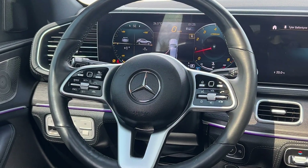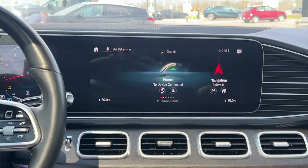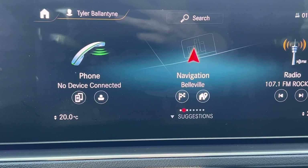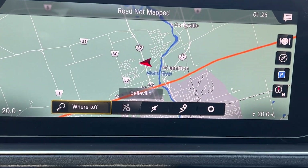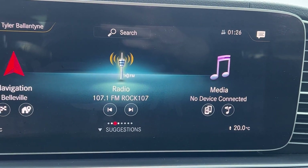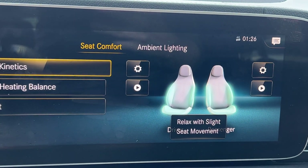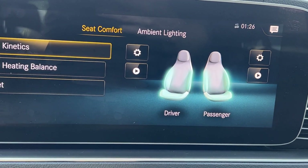Taking a look at the dash, there's that nice big infotainment screen. You'll have Bluetooth connectivity for Apple CarPlay and Android Auto, as well as onboard navigation through the infotainment system. You've also got your standard AM/FM radio, SiriusXM, and Bluetooth audio. You can pull up all the comfort features including climate controls — this one has heated and vented seats as well as a heated steering wheel.